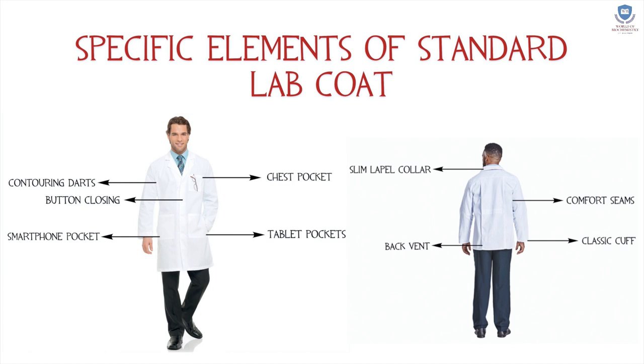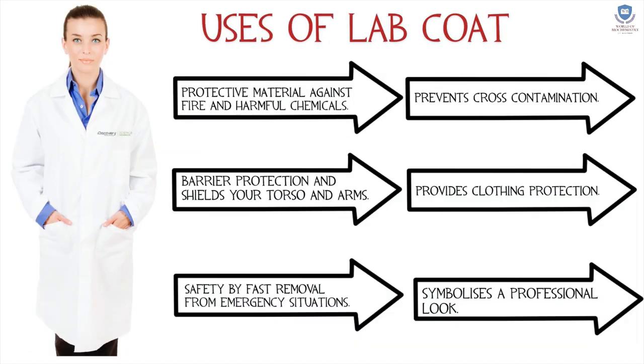The specific elements of a standard lab coat include contouring darts, button closing, smartphone pocket, chest pocket, tablet pockets, slim lapel collar, back vent, comfort seams, and the classic cuff.